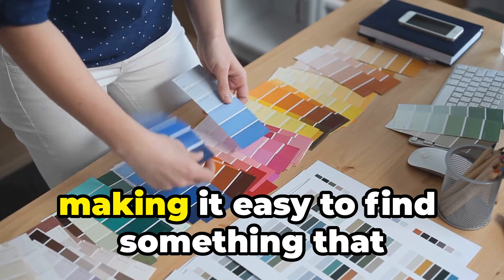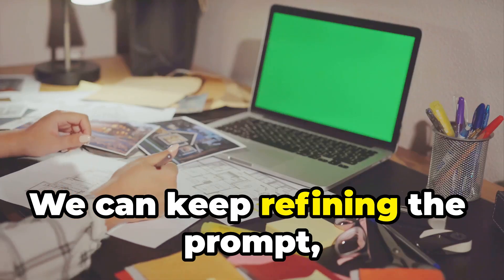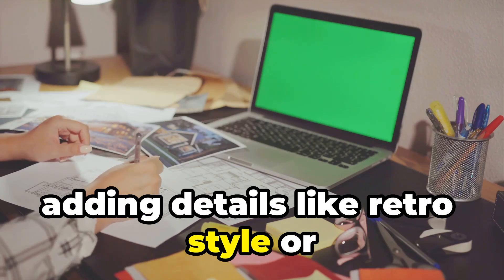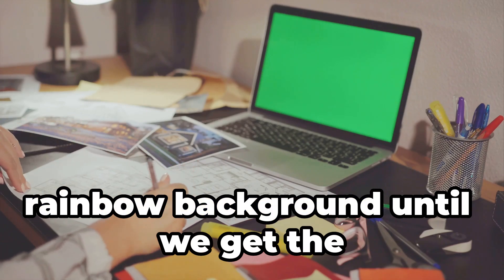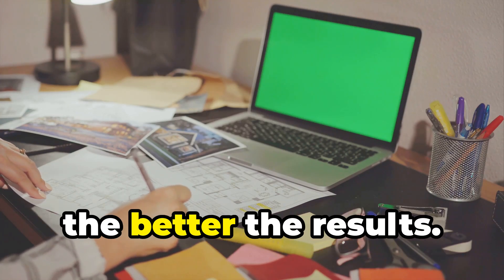Each option will have its own unique twist, making it easy to find something that stands out. We can keep refining the prompt, adding details like 'retro style' or 'rainbow background,' until we get the perfect design. The more specific you are, the better the results.